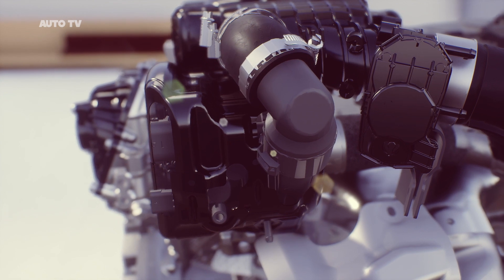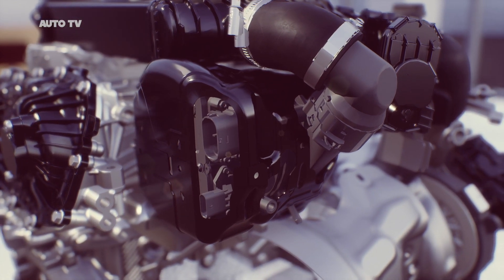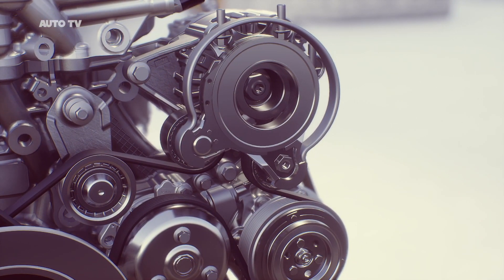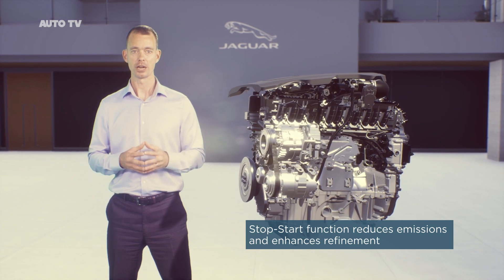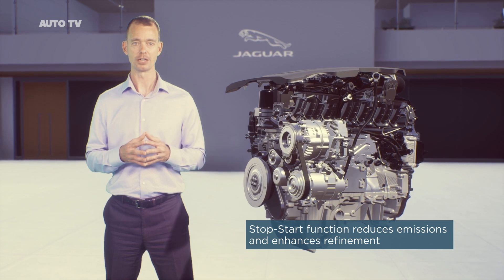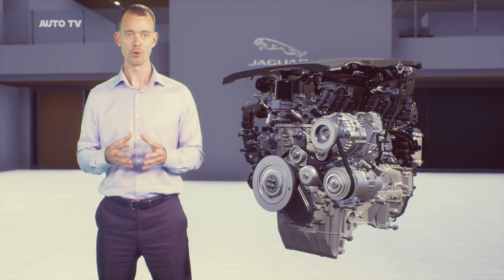We've also added an e-supercharger, again using electrification to drive performance. The e-supercharger uses power from the 48V system to drive the compressor, providing instant boost and response from rest. Diesel engines also remain important to our customers. Using the latest in engine management and emissions control technology, our diesel engines meet the most stringent emissions legislation in the world, and they offer excellent fuel economy together with outstanding torque at low engine speeds.